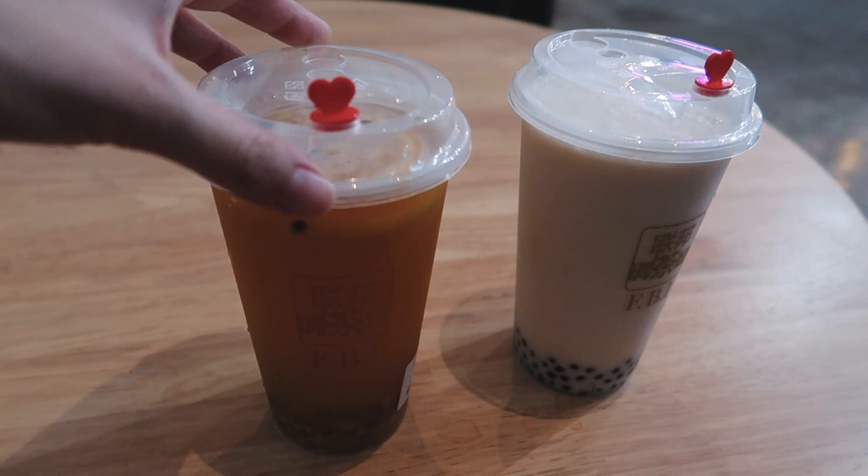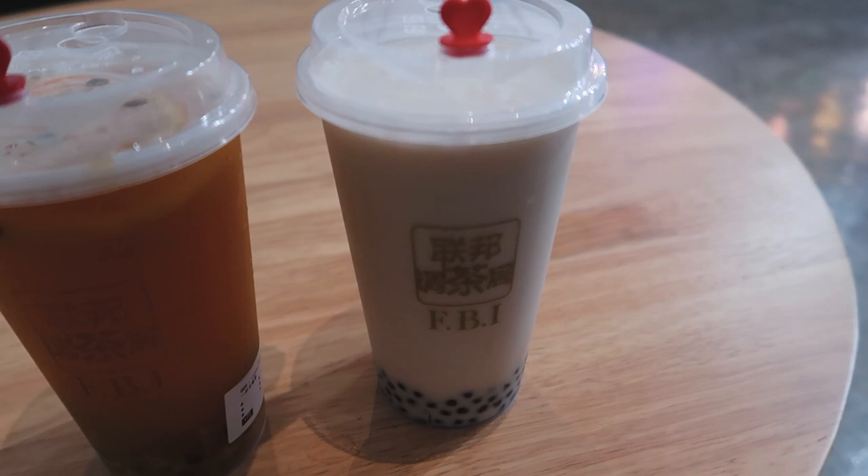So what we got here is the jasmine passion fruit and also Emerald milk tea, which is green tea milk.